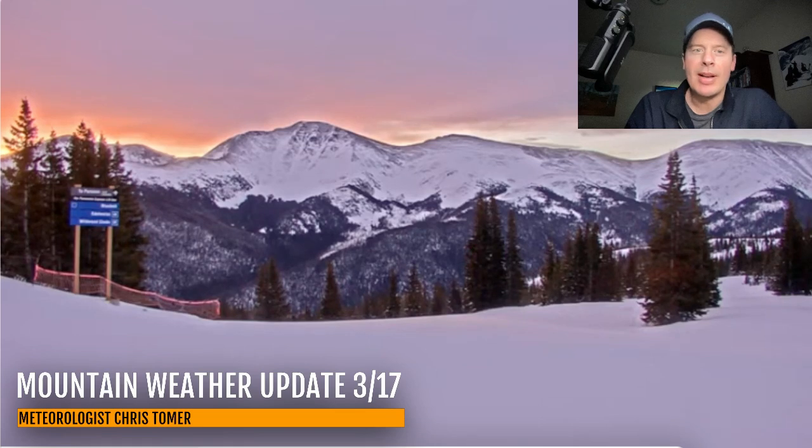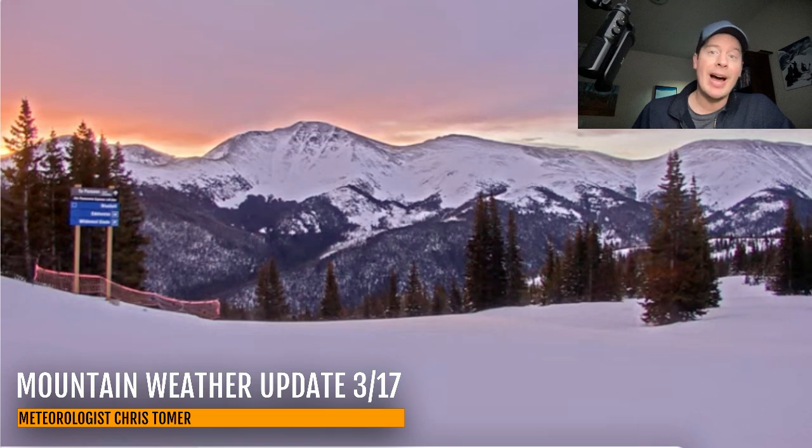Hey guys, it's Meteorologist Chris Tomer here with this Monday mountain weather update. First, I want to start with this just gorgeous sunrise up here at Winter Park. You're up there at the Lunch Rock view and you've got some oranges up there. It is a windy morning across parts of the front range of Colorado, with wind gusts of 50, 60 miles an hour, but it's providing a nice wave-type cloudiness — like a canvas this morning.